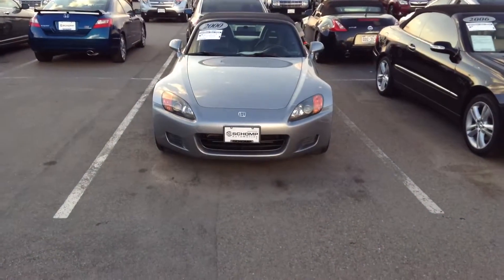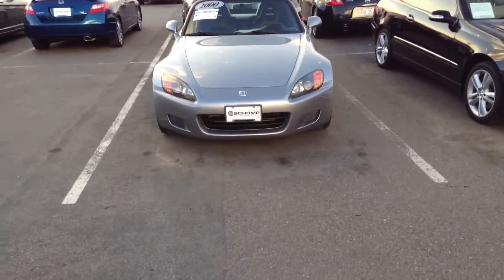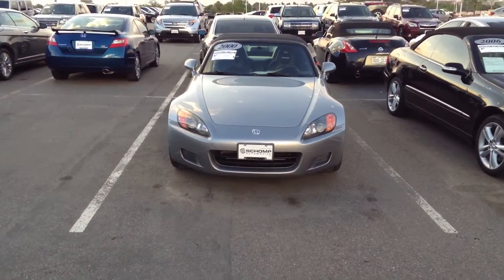Hello, this is Chris over at Shamp BMW. I'm sending you a quick video of the 2000 Honda S2000. I'm going to do a quick walkthrough for you.